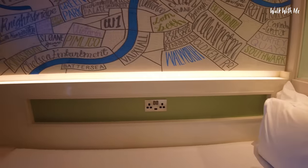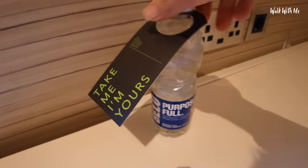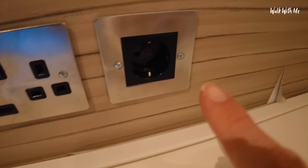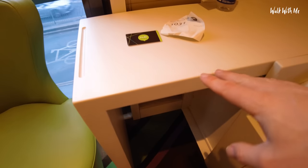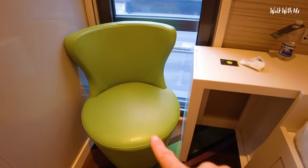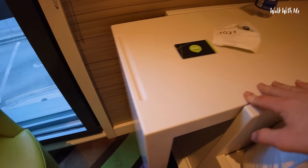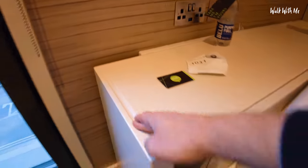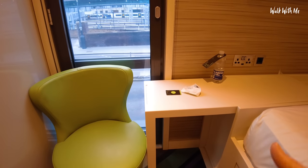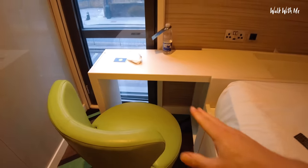I've got some plug sockets there by the bed. Nice little view over King's Cross. Complimentary water — that's nice. Being in London, they're very savvy to the European traveller because they've got European charging there as well as British. So this is kind of like a little mini workstation — you bring your chair in and I guess you could sit there with your laptop. This moves. So you can have it like that or you can pull it out. Now I've got my workstation.